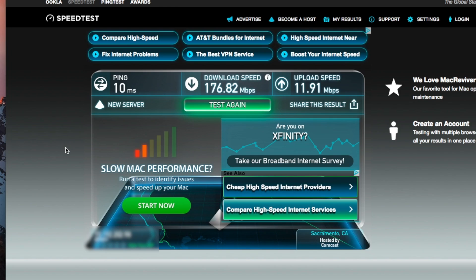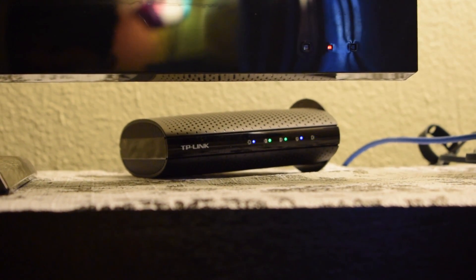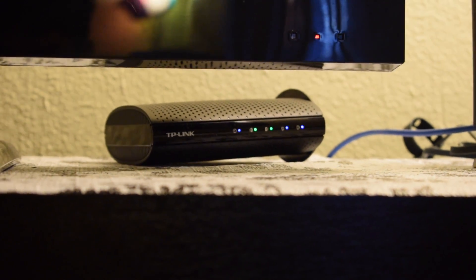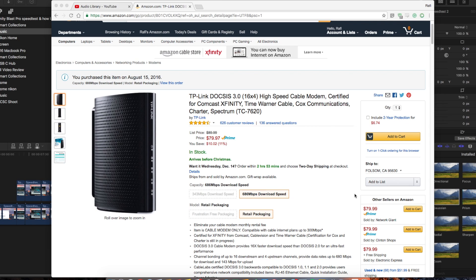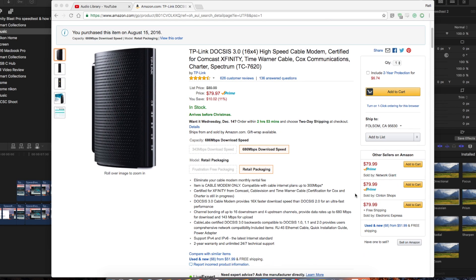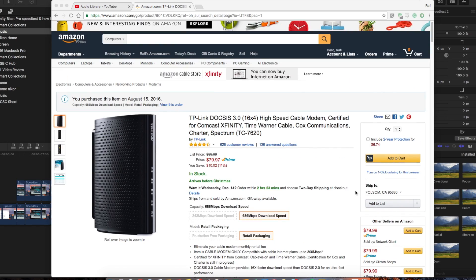Here is what I use to achieve the speed. I use a TP-Link modem and I will have the link in the description. This one is capable of 686 megabits per second, which is a lot more than what I get, but it is future-proof once Comcast or Xfinity increases the speed.